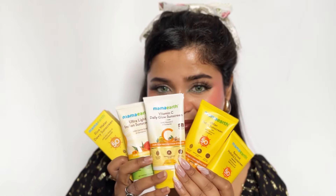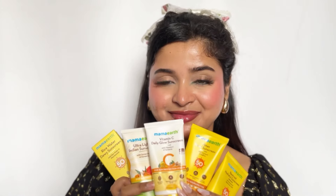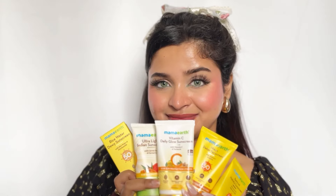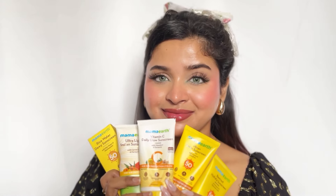We are going to talk about 5 sunscreens. My name is Shilpa and welcome back to my channel. We are going to talk about 5 sunscreens for this summer season. Without any further delay, let's begin.